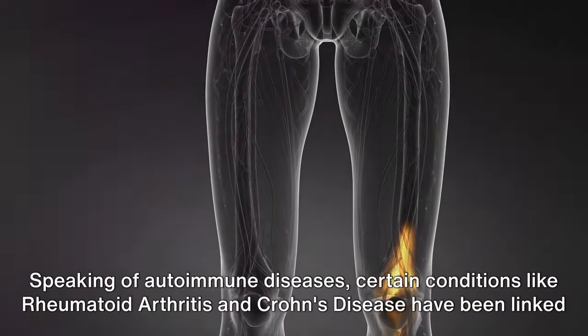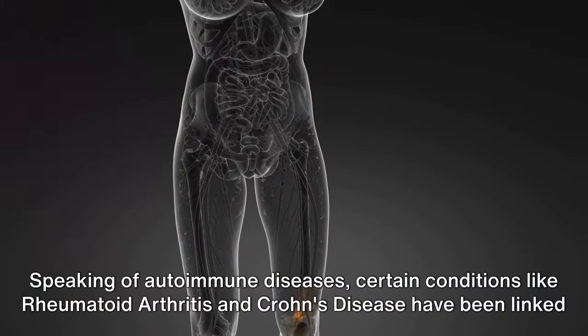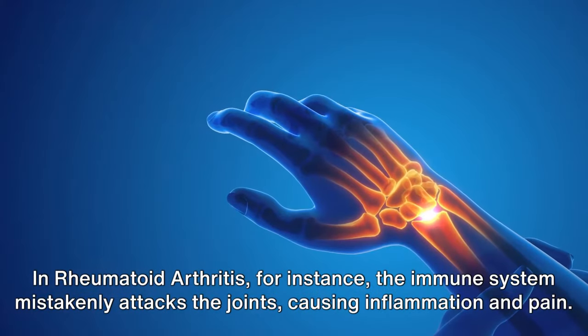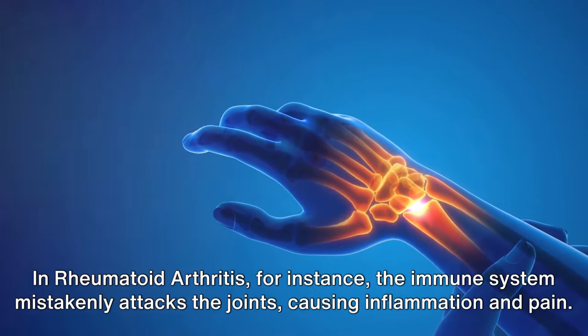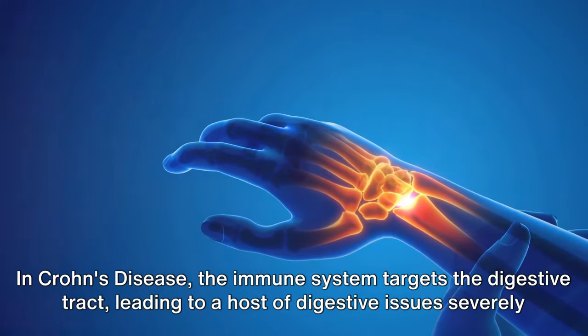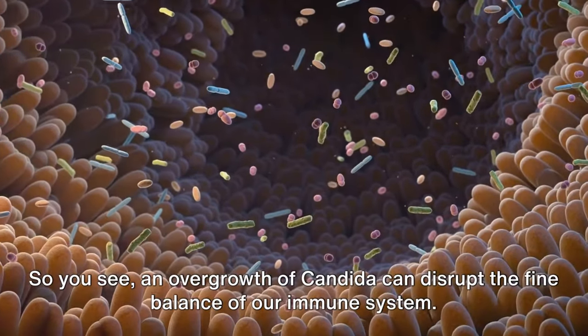Speaking of autoimmune diseases, certain conditions like rheumatoid arthritis and Crohn's disease have been linked to candida overgrowth. In rheumatoid arthritis, the immune system mistakenly attacks the joints, causing inflammation and pain. In Crohn's disease, the immune system targets the digestive tract, leading to a host of digestive issues severely damaging the gut microbiome.